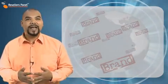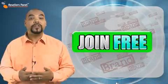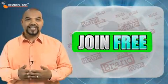So join Resellers Panel today and take advantage of the private label tools provided by our free reseller program.